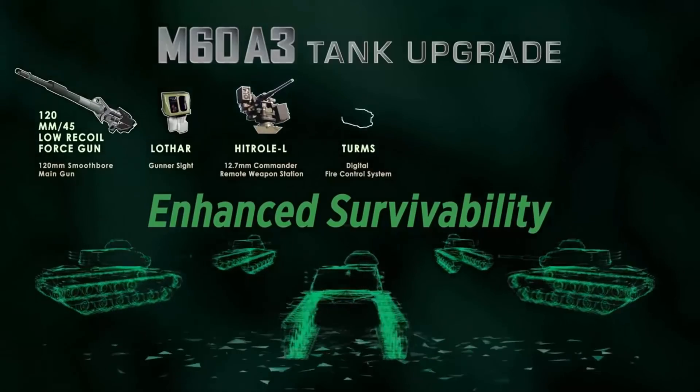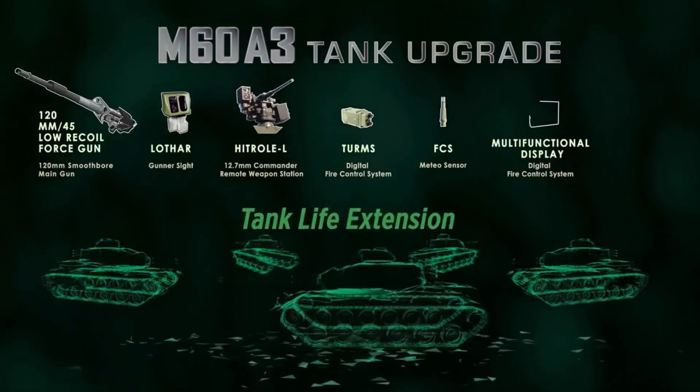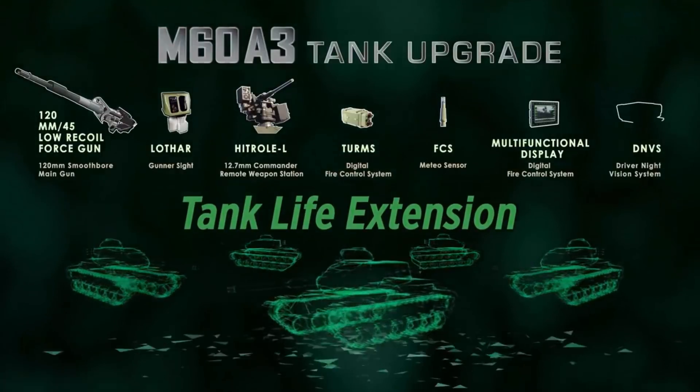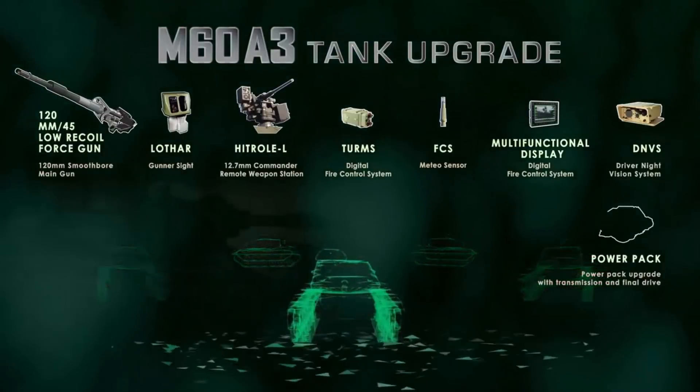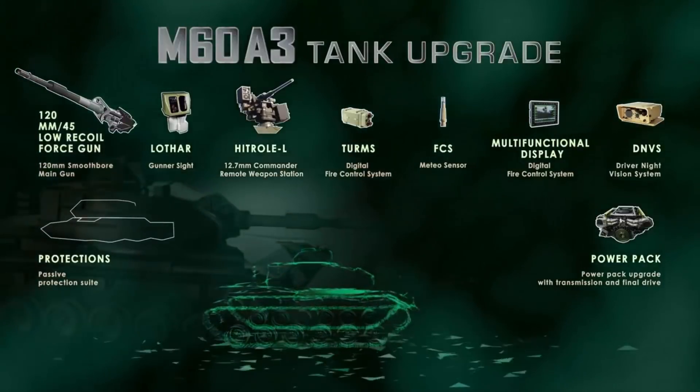Lethality, mobility, and crew survivability are significantly improved through the integration of state-of-the-art fire control systems, a new main gun, improved power systems, and the implementation of modern protection systems designed to counter common threats.